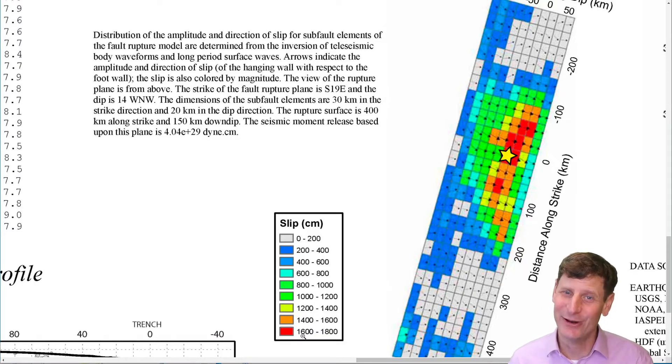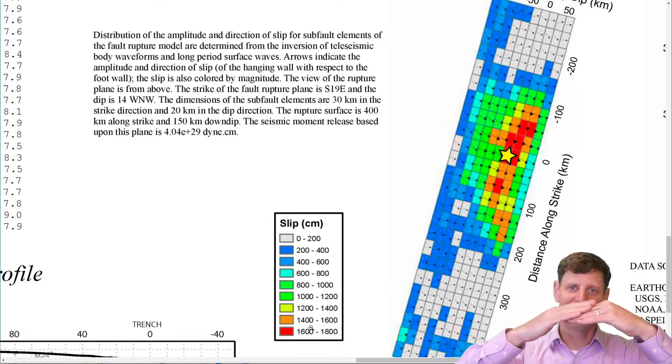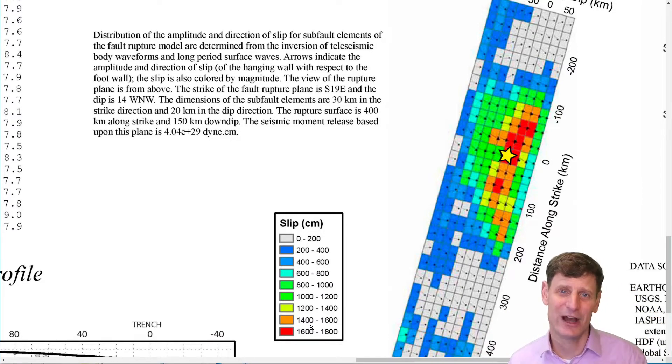That is a major motion — 10 meters is about 33 feet, so we're looking at somewhere in the 45 to 50 foot range of motion all at once. Because the faults were not vertical but at an angle to the sea surface, that massive movement along the fault line translated to a wave of around 10 meters high — around 30-plus feet high.